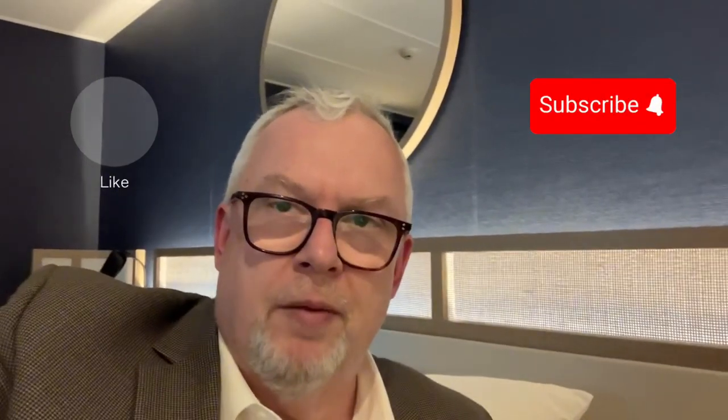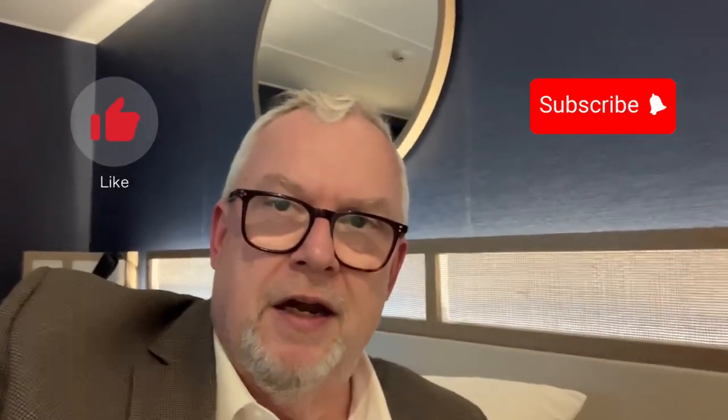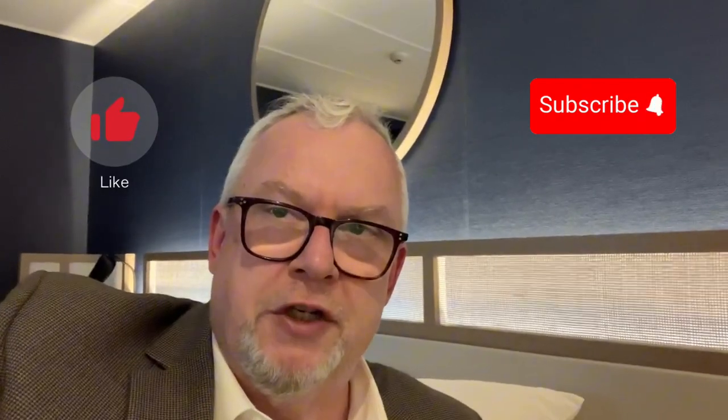Thanks very much for watching, I really appreciate everyone's comments. Please give the video a thumbs up and make sure you subscribe — hit that subscribe button in the bottom right hand corner. We'll see you next time. Thanks very much for watching. Bye.